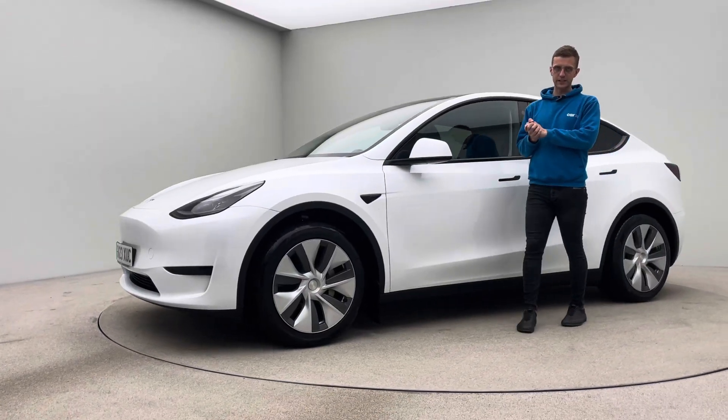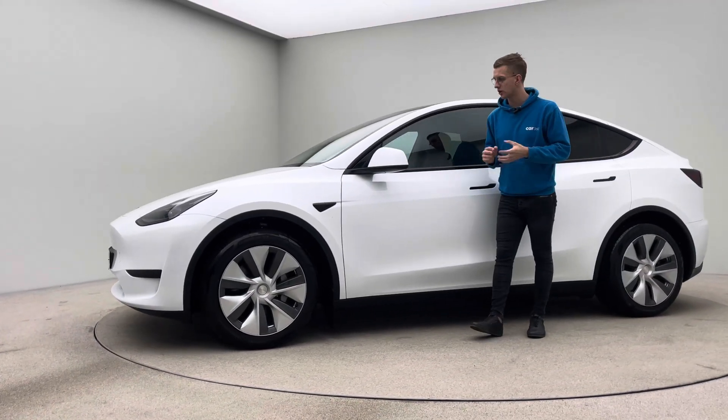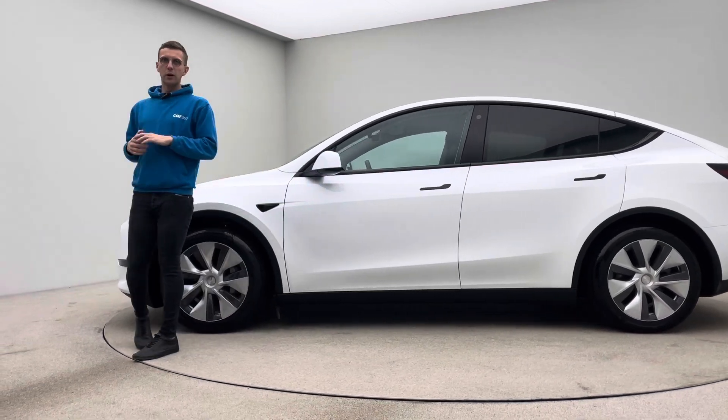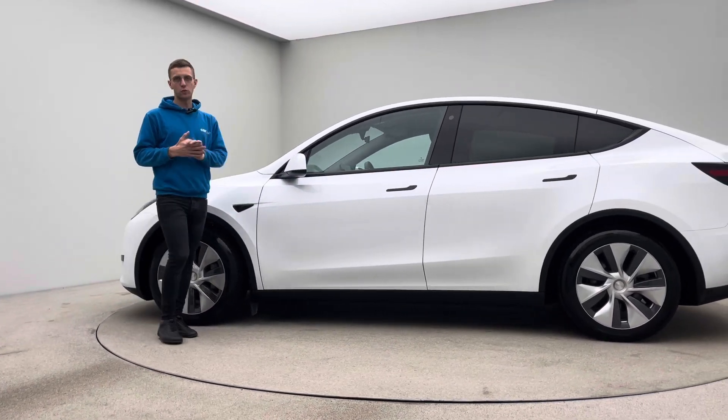Hello and welcome to Car360. This is a short video presentation on this car, our 23 plate, 5,400 mile Tesla Model Y.